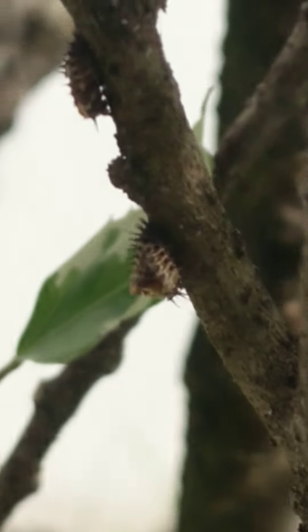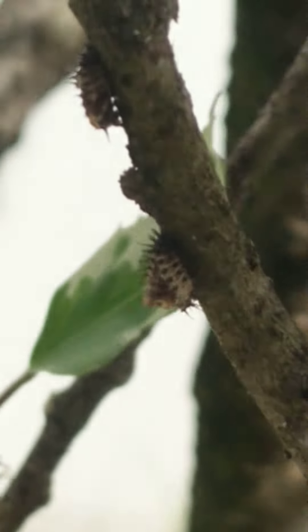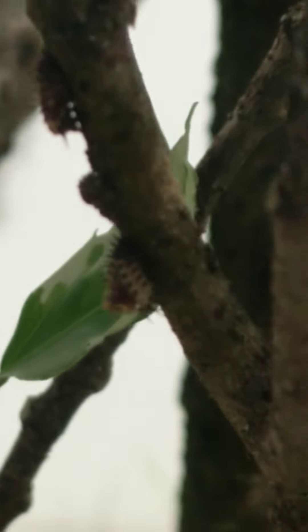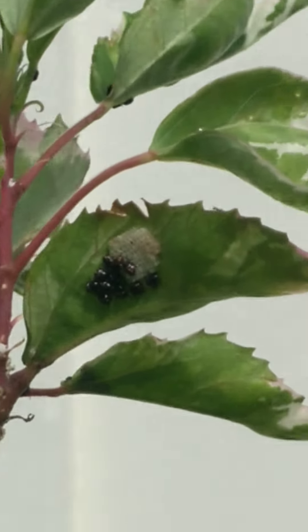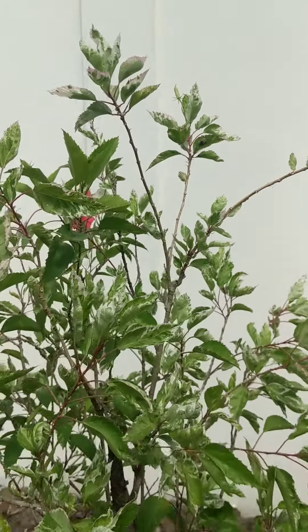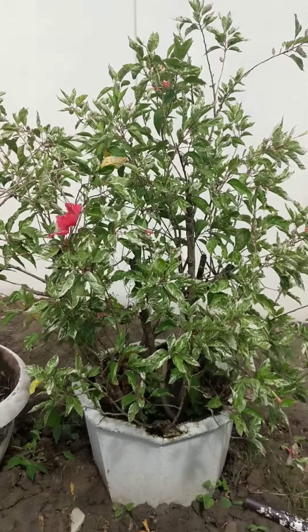These are already broken and the ladybug already came out. So tomorrow we're going to see how they are doing.